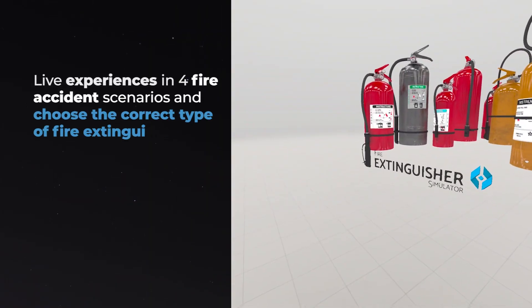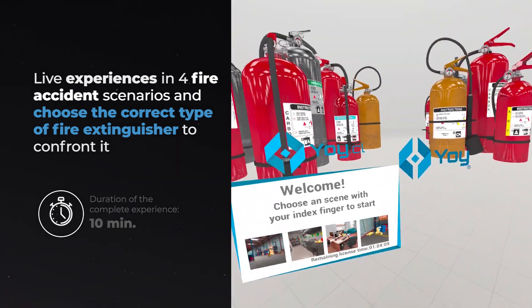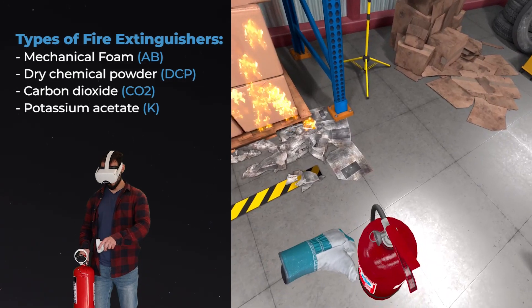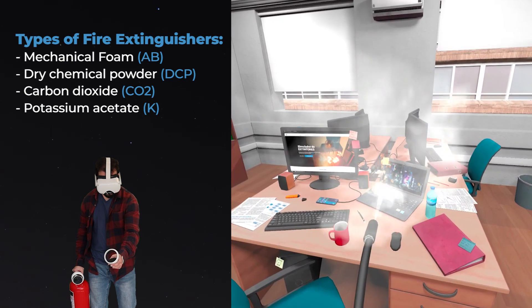Live experiences in 4 fire accident scenarios — choose the correct type of fire extinguisher to confront it. Types of fire extinguishers: mechanical foam, dry chemical powder, carbon dioxide, and potassium acetate.